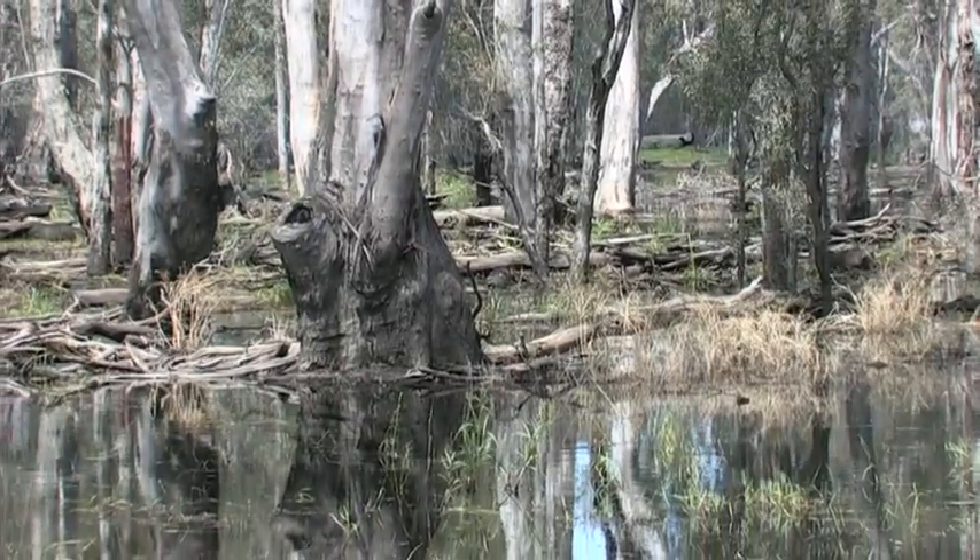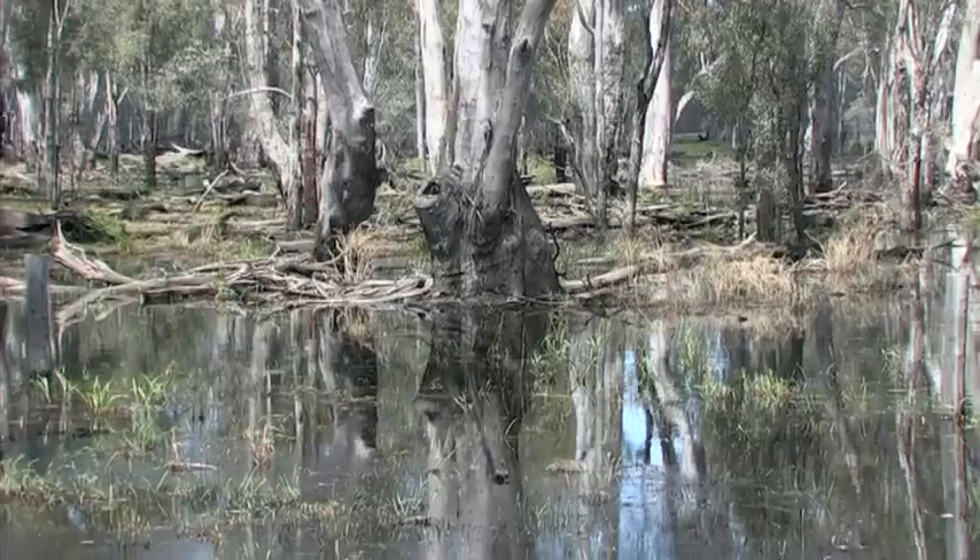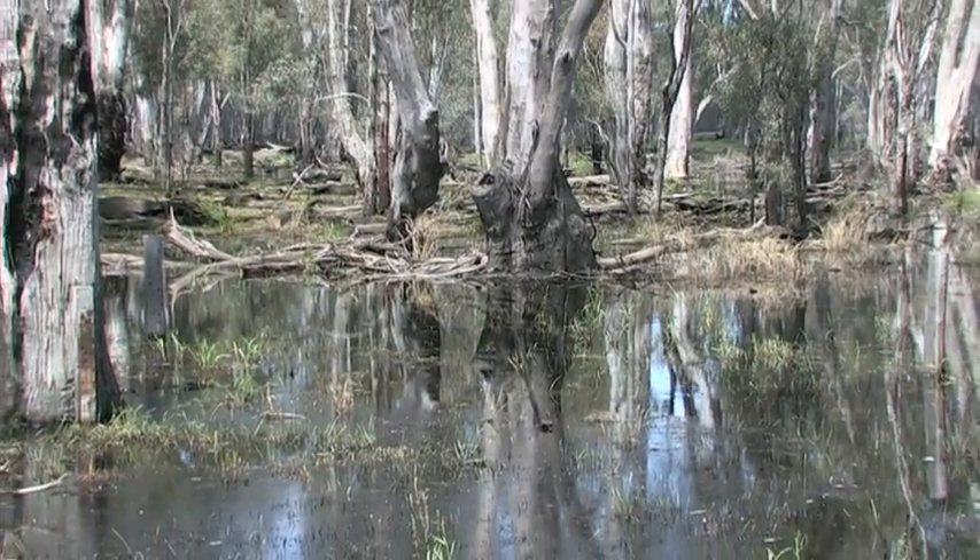Our focus changes depending on what sort of year we're in. In a drought year, we're trying to keep key refuges alive, so we maintain drought refuges. We try to avoid critical loss of species and communities with the use of our water. As it becomes a bit wetter, we use it to enhance natural events and promote recovery and start to include river flushes for breeding and those sorts of things.